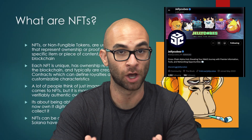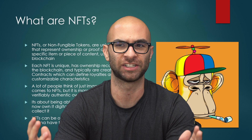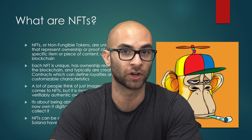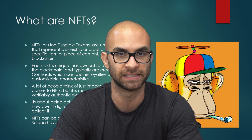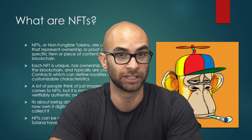As someone who owns an NFT project myself, I constantly get asked by people: what exactly are NFTs, what are their use cases, and are they all just a scam? So in this video, I'm going to go over exactly what you need to know about NFTs and some of the major use cases that I see as someone who has been a founder of an NFT project for nearly two years now.